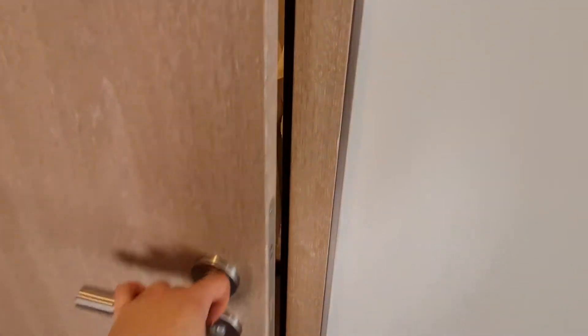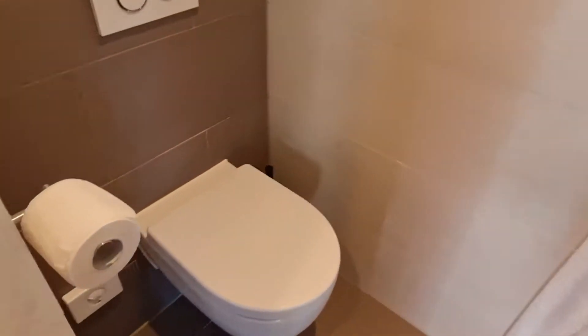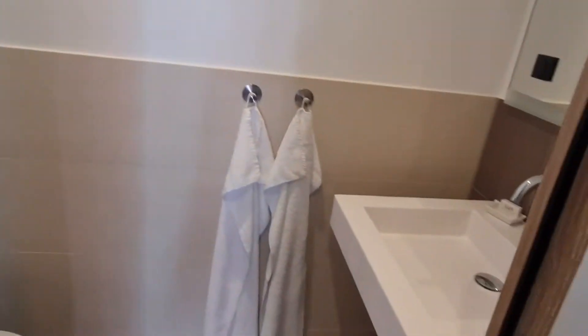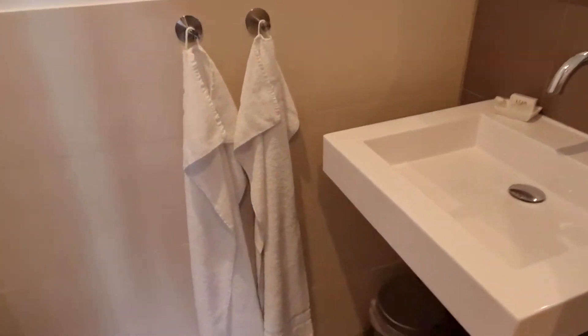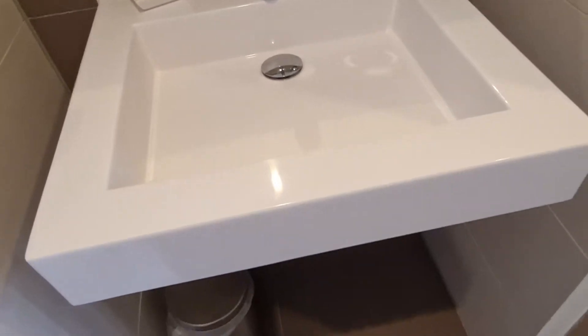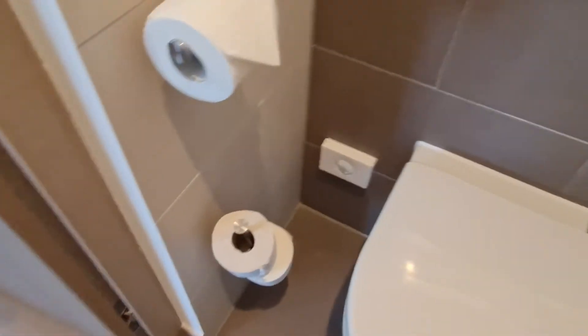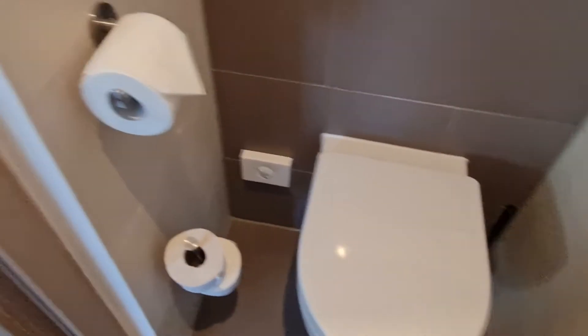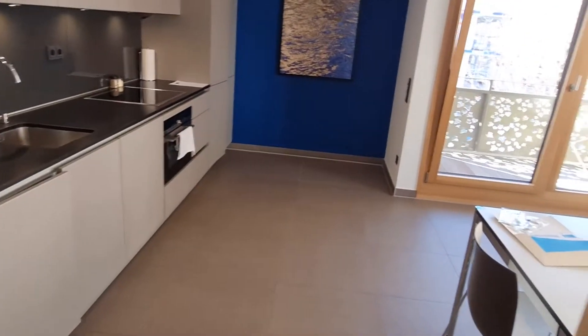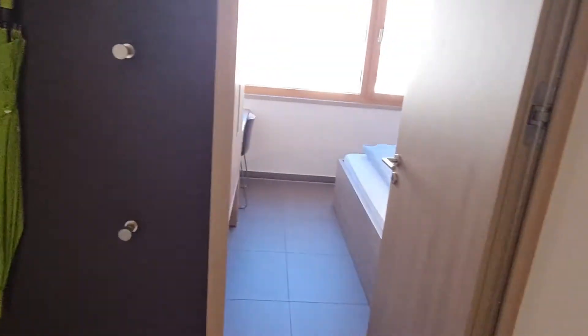Right in front is the toilet — the second bathroom I mentioned earlier. It's a very tiny space, but it's equipped with everything you need: a mirror, a hand washer, and of course the toilet.